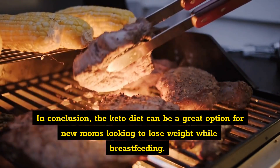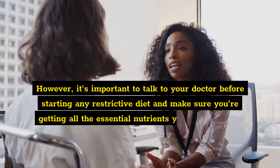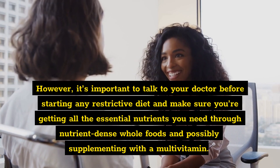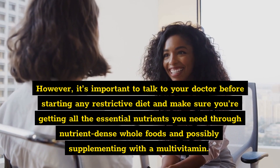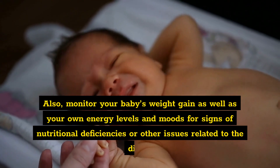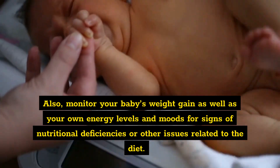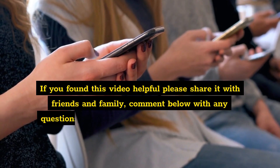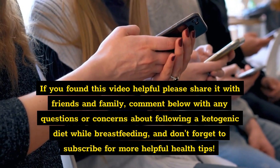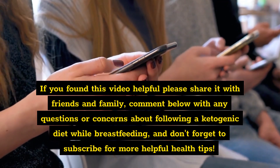In conclusion, the keto diet can be a great option for new moms looking to lose weight while breastfeeding. Make sure you're getting all the essential nutrients you need through nutrient-dense whole foods and possibly supplementing with a multivitamin. Monitor your baby's weight gain as well as your own energy levels and moods for signs of nutritional deficiencies. If you found this video helpful, please share it with friends and family, comment below with any questions, and don't forget to subscribe for more helpful health tips.